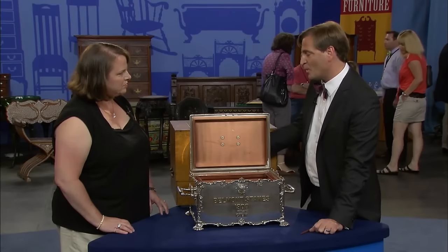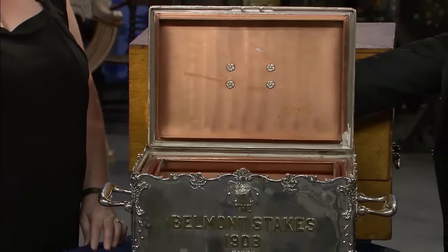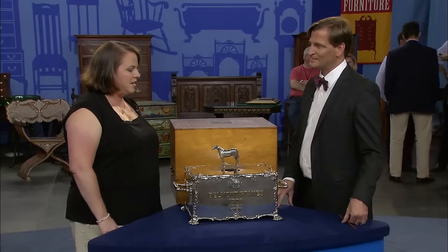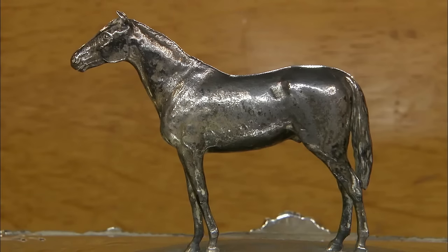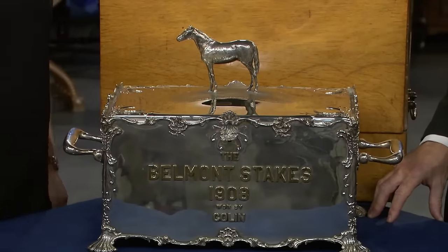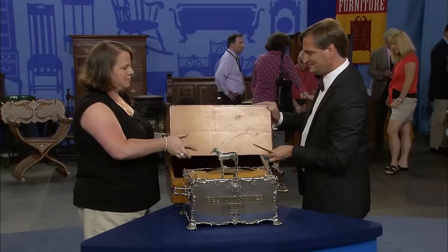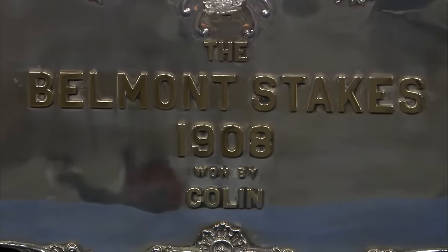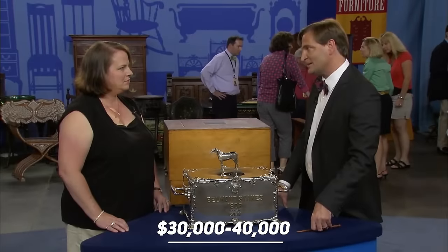Picture your cigars stored in this elegant 1908 Tiffany & Company equestrian humidor, exuding sophistication and style. The guest's mother bought this Belmont trophy for her husband. John C. Moore II was the director of Tiffany's factory where this trophy was made. This exquisite silver presentation piece is related to horse racing, and it would attract both Tiffany collectors and those interested in equestrian items. It includes a beautiful original presentation box with the Tiffany & Company emblem inside. The piece is silver and weighs over 200 ounces. At auction, this beautiful piece is valued at about $30,000 to $40,000.